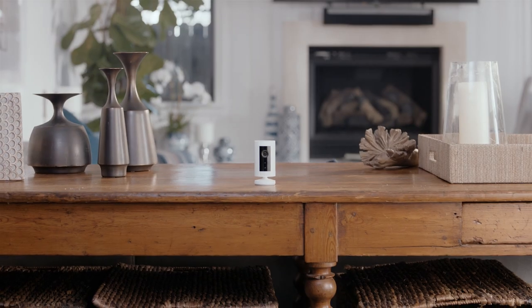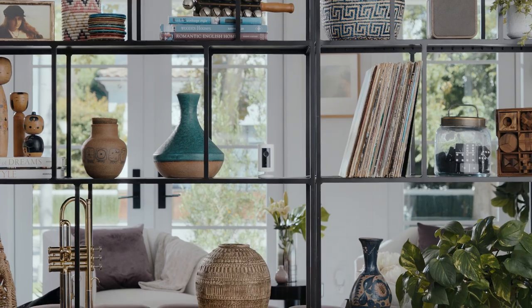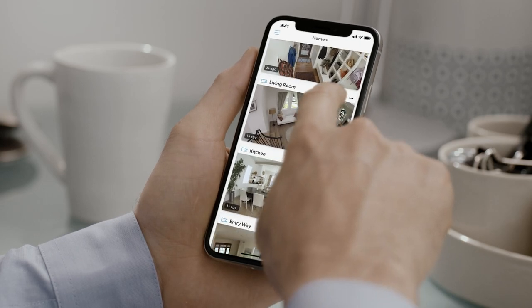IndoorCam is small, like really small. So you can put it here, here or here. Get one, two or more IndoorCams and monitor all of them at once from the Ring app. Or just Alexa.